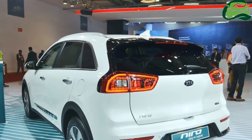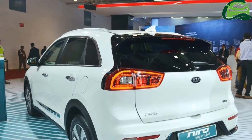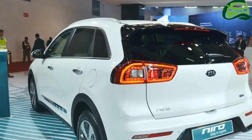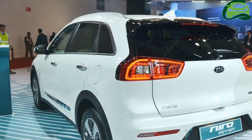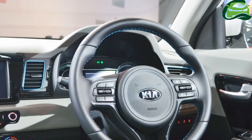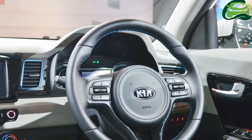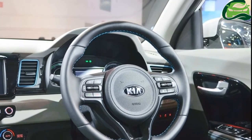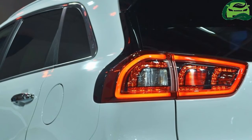The battery pack powers an electric motor that generates 60.5PS and 170Nm of torque. The combustion engine produces 105PS and 147Nm of torque.